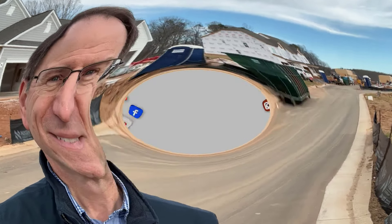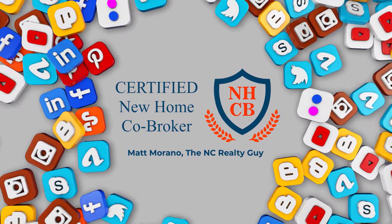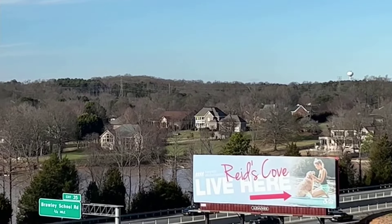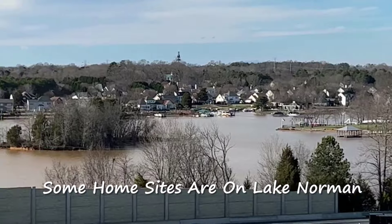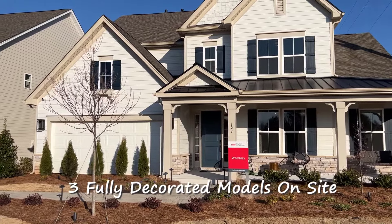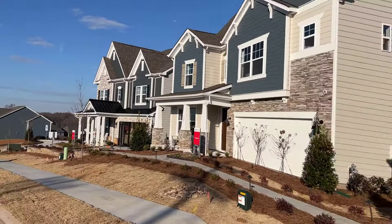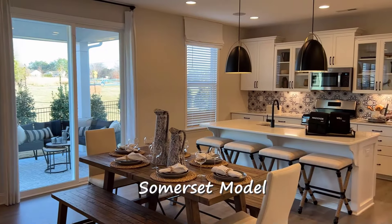Let's see what you get for your money. The Waverly, the Somerset, and the Wembley. Here's a look at the open floor plan of the Somerset model with the optional gas fireplace.